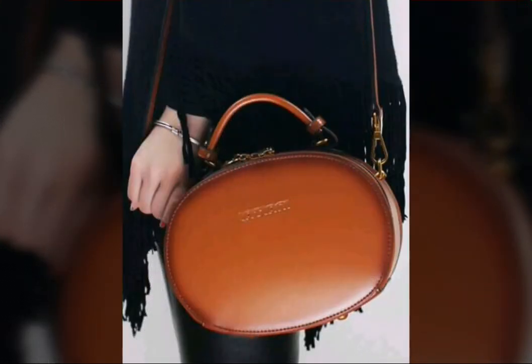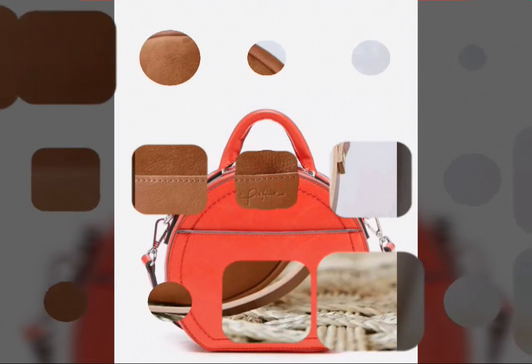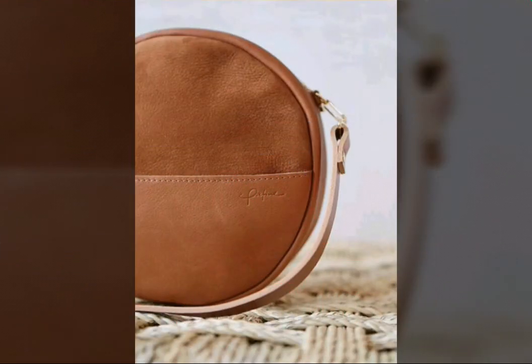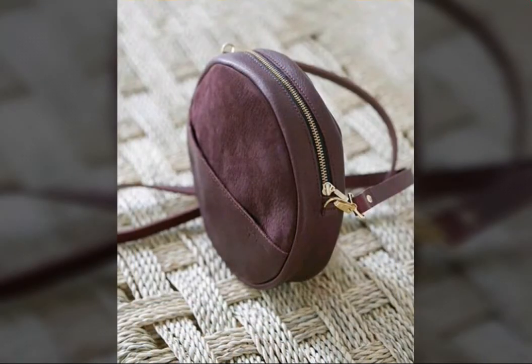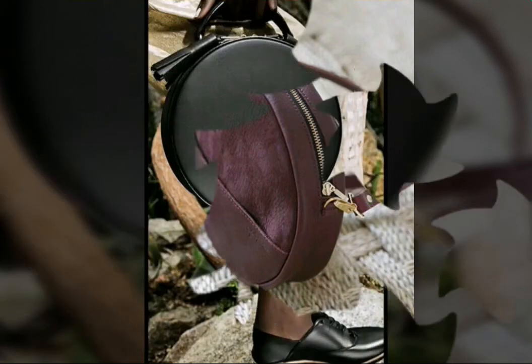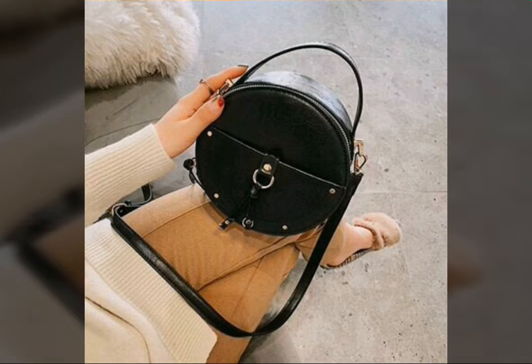You can keep mobiles, credit cards, and many other small things inside. These are very easy to carry. They are available in brown, purple, pink, blue, black, and many other shades, and also in red and shocking pink — these are very popular colors.